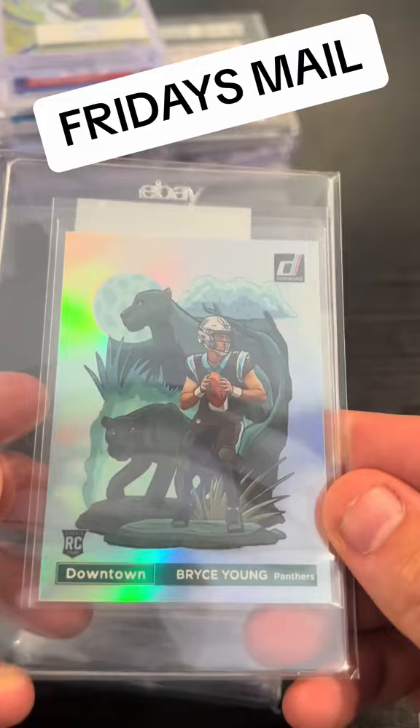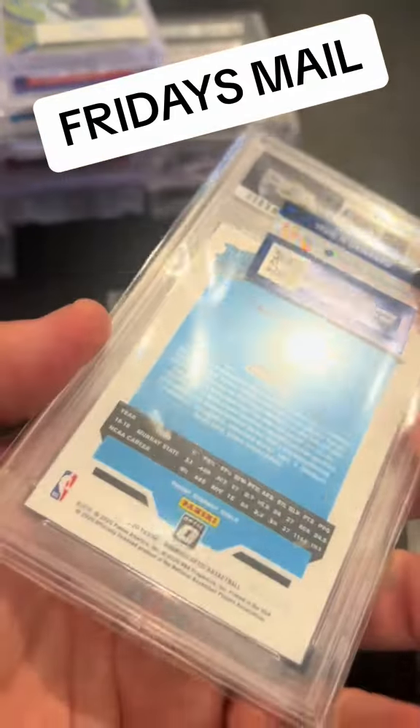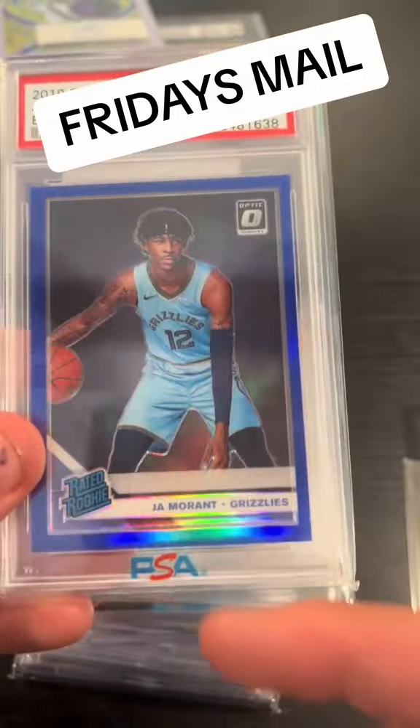Bryce Young — that's about to be off the PSA. Blue True Blue — that ain't no joke. Think about having this card in 2020 at the height of the market.